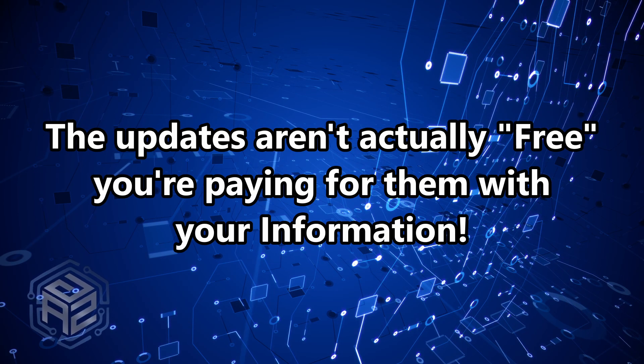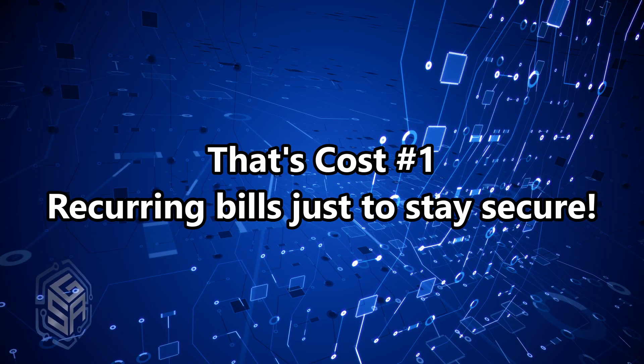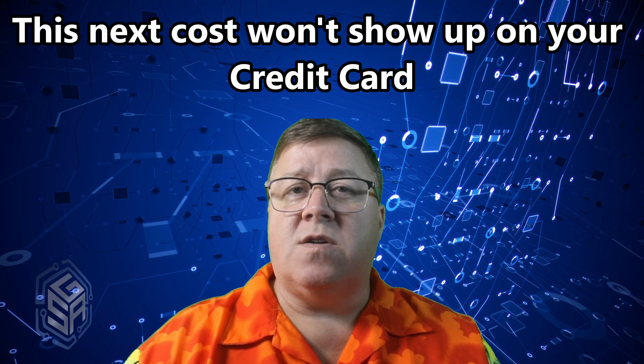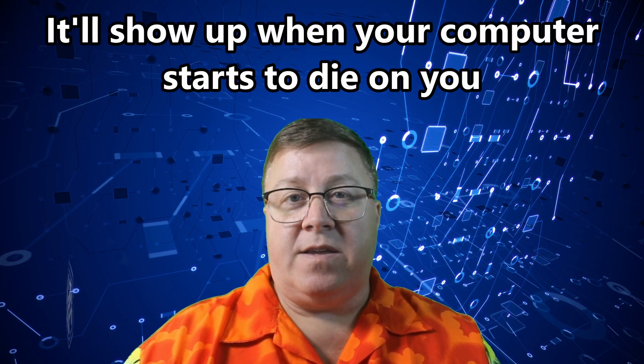The updates aren't really free — you're paying with your information. So that's cost number one: recurring bills just to stay secure. But that's nothing compared to what's coming next, because this next cost won't show up on your credit card. It'll show up when your computer starts to die on you.